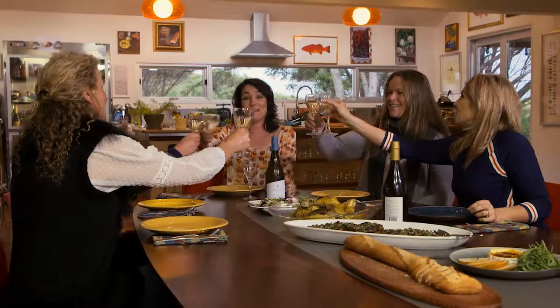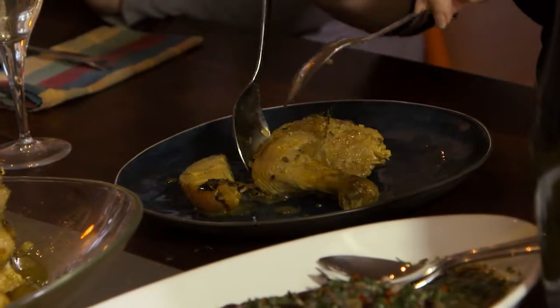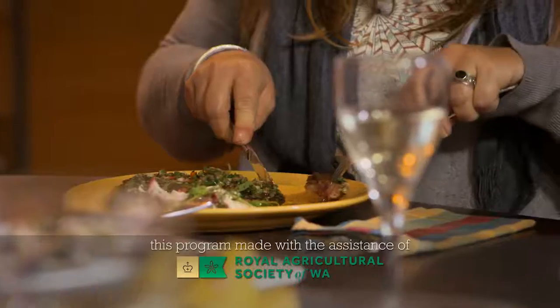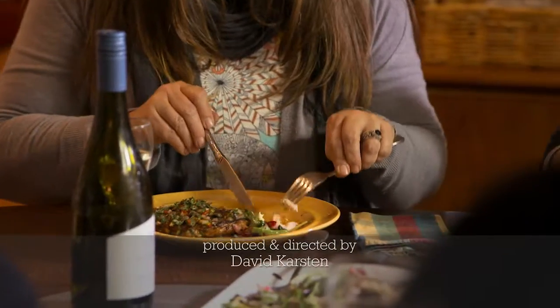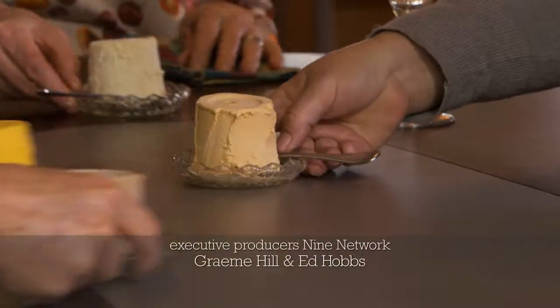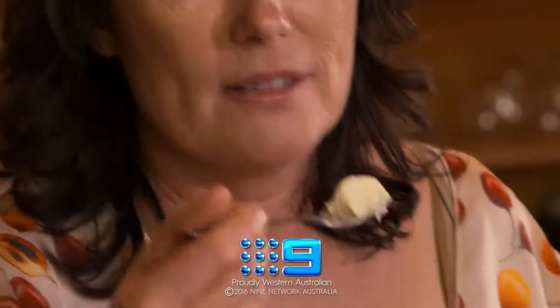With a state as vast as ours, we have an absolute wealth of fresh produce to choose from. And you can be really local with your selections too, like Anna has done with her free-range chicken sourced just up the road in Mount Barker. For some great ideas in the kitchen, make sure you check out Taste WA at the 2016 IGA Perth Royal Show and be inspired to cook fresh and cook local.